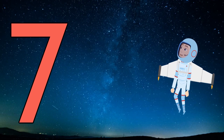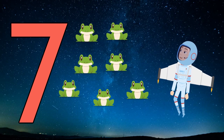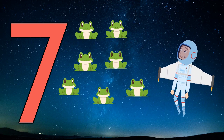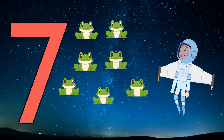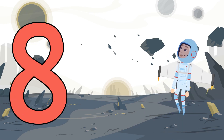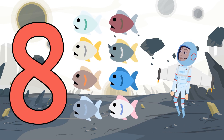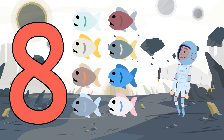Seven. One, two, three, four, five, six, seven floating frogs. One, two, three, four, five, six, seven, eight floating fish.